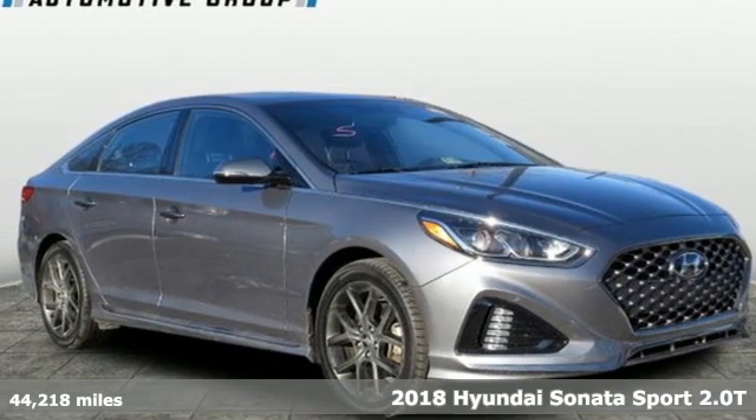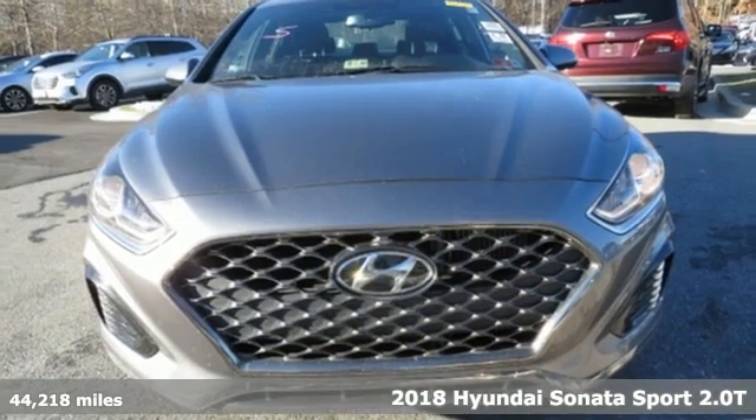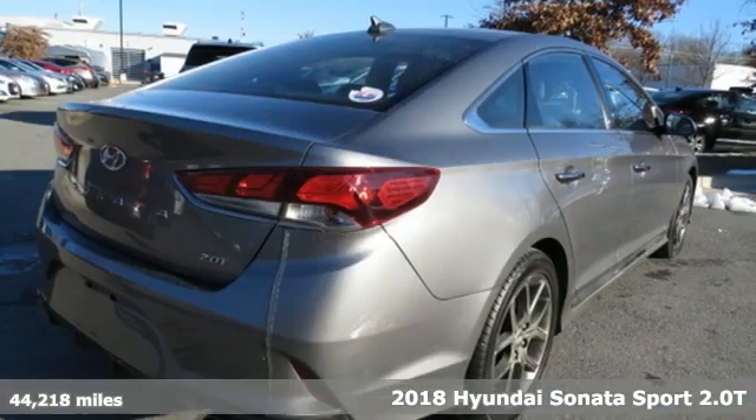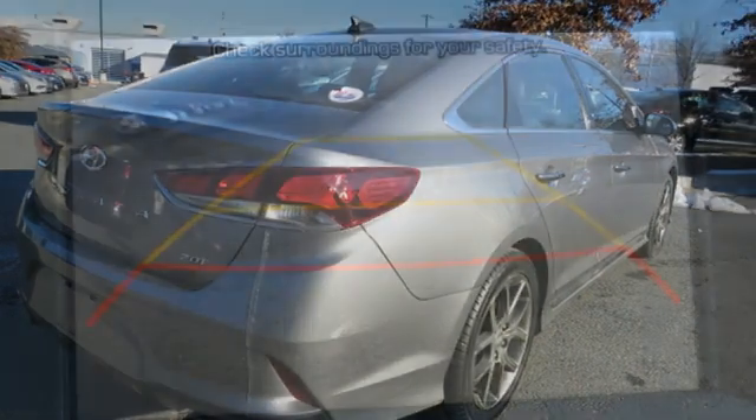Here's a 2018 Hyundai Sonata. Live comfortably within your means and very comfortably in this beautifully designed Sonata, and get ready for an impressive combination of features.